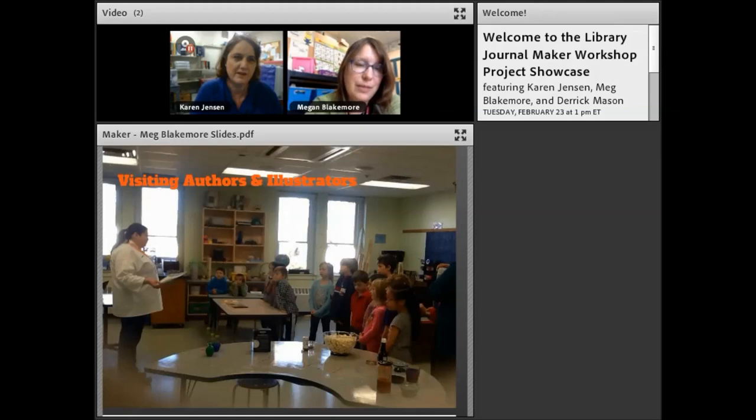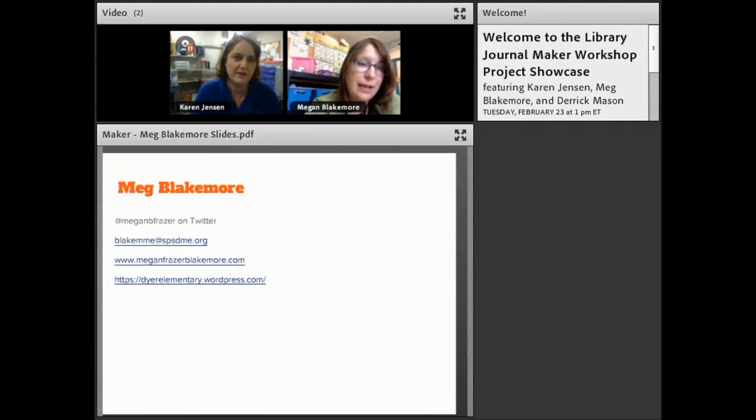Thinking about the maker workshop, one of the biggest things that stuck with me is that in one school I have a really nice makerspace, and in the other I have this ad hoc maker cart — but it doesn't really matter what you have. It's what you do with it. It's not the stuff, it's the process and the investment of the kids. That is probably my biggest takeaway from the maker workshop.